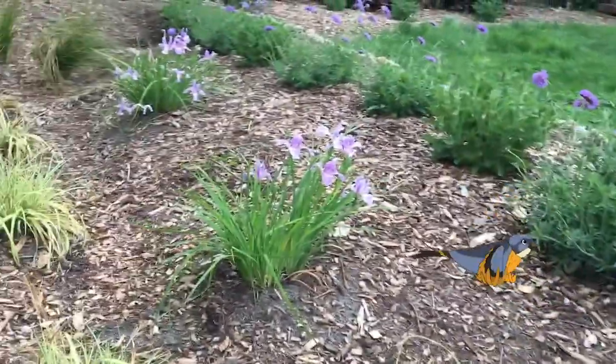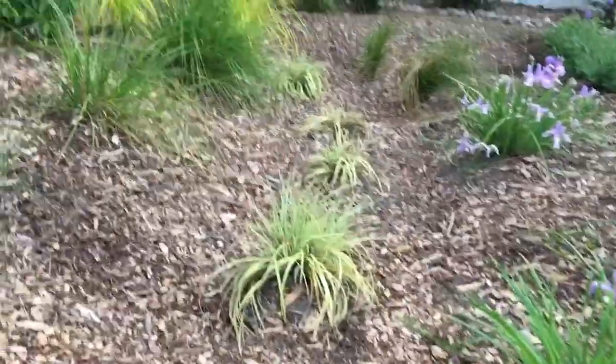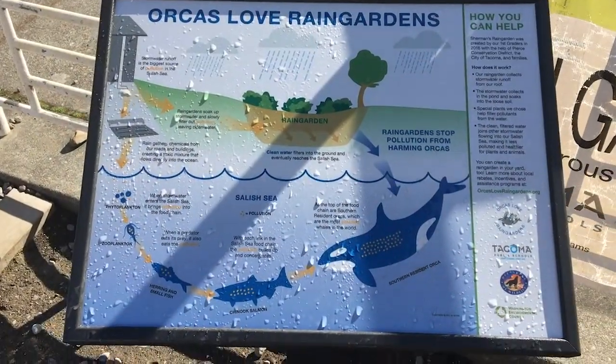And if you're like me, gardening is a great way to relieve stress. Together, we can all do our part to coexist alongside southern resident orcas. That's why Defenders and our local partners joined together to create the Orcas Love Rain Gardens program.